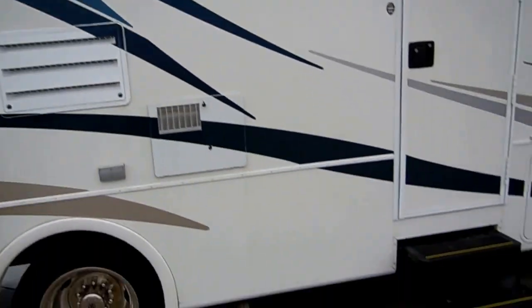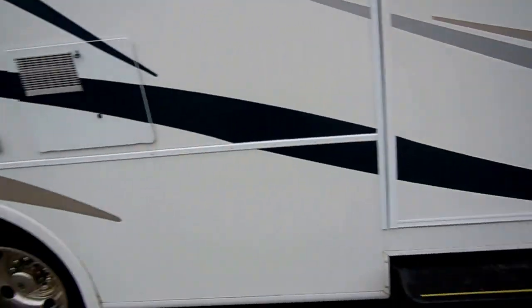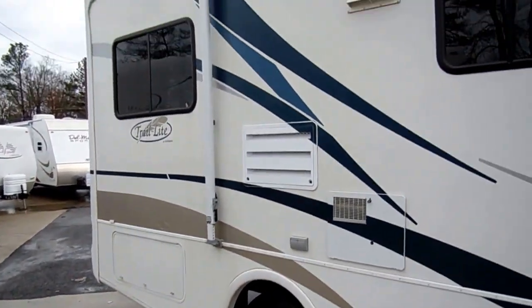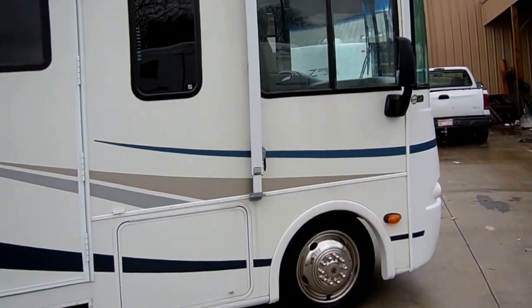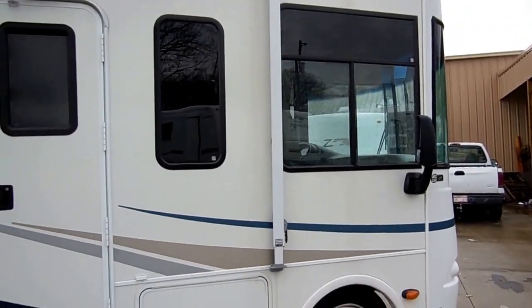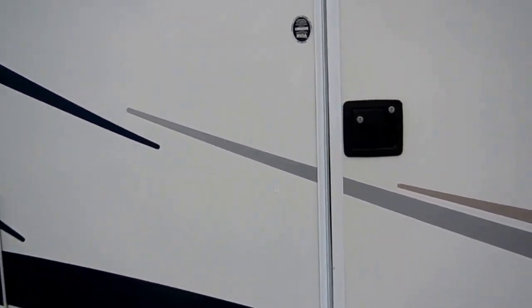Fiberglass exterior. It's got the patio awning, double power steps, DSI water heater, and basement storage. As I walk around, the striping and finish is in like-new condition. No apologies whatsoever for this 2005 Trail Light.